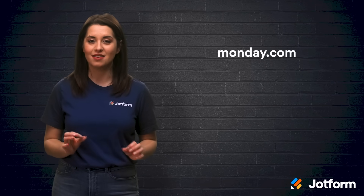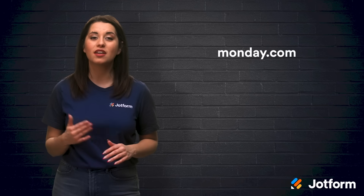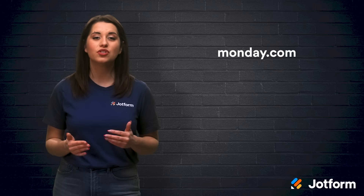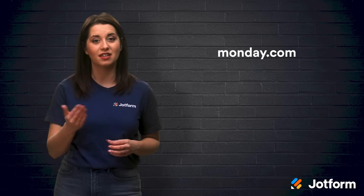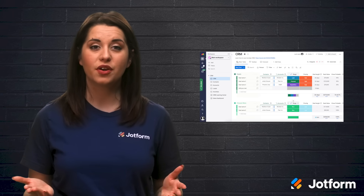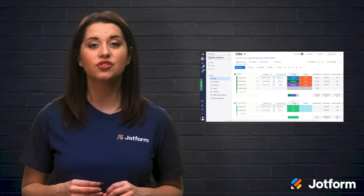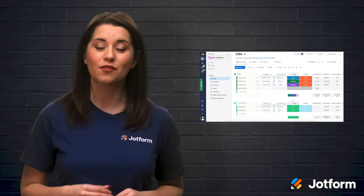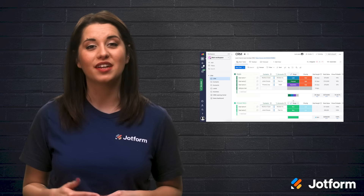Last but certainly not least on our list is Monday.com. This online collaboration platform was designed so your team members can view and compare tasks as well as update sheets collaboratively. Monday.com helps your team stay on top of essential tasks together like invoicing and making phone calls. It also has a great automation feature that lets your sales and customer service teams focus on their skills instead of basic tasks, and it's easy to set up and integrate into your business.